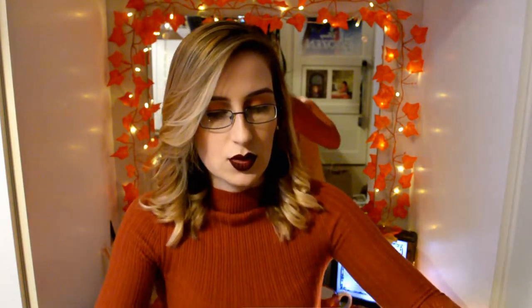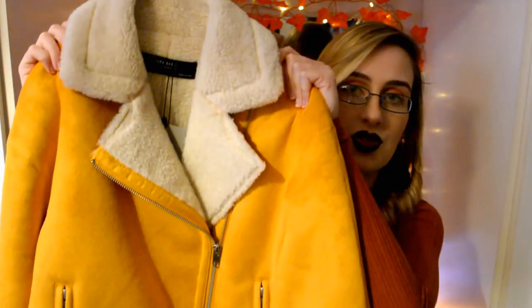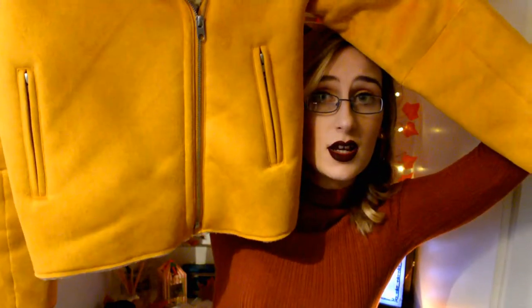Lastly, this has to be my signature autumn jacket for this year. I was browsing Zara and saw this mustard yellow jacket — it's just so yellow and I thought I could pull it off. It's a suede material on the outside with a very nice soft fur lining to keep me cosy and warm. That is the end of this video — I hope you enjoyed it.